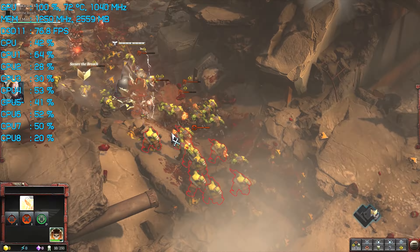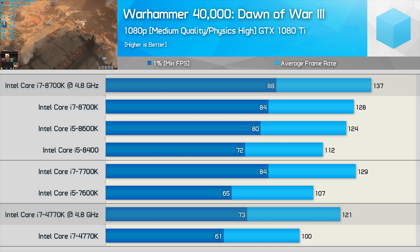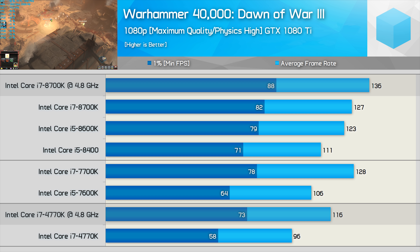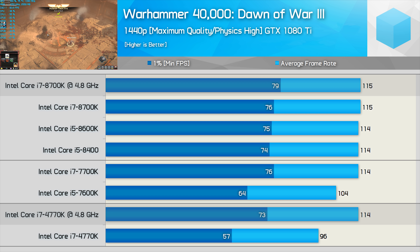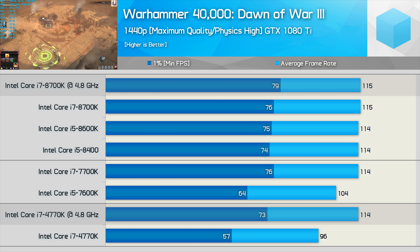Moving on, in Dawn of War 3, overclocking boosted the 8700K's performance by 7% at 1080p medium quality, making it 13% faster than the 4770K — not a huge margin. Interestingly, increasing quality settings extended the 8700K's lead to 17%, which is strange as there are no settings here that relate to the CPU. The jump to 1440p saw the overclocked CPUs deliver virtually the same average frame rate, with the 8700K only 8% faster when comparing minimums.